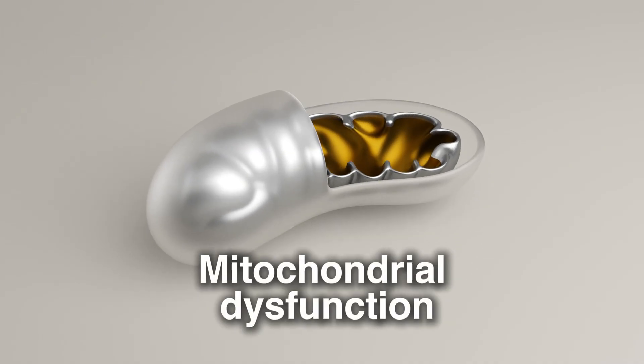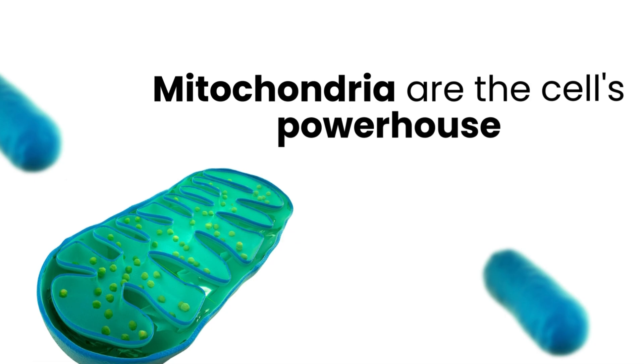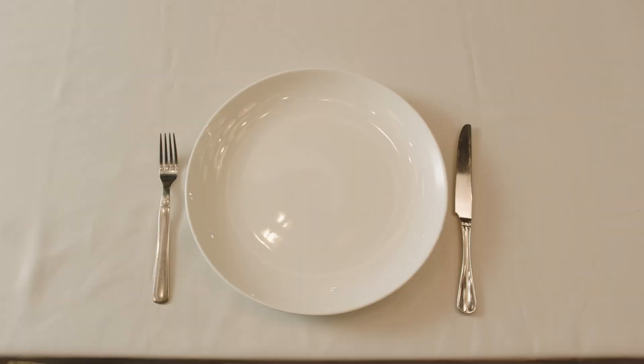Sixth is mitochondrial dysfunction. Mitochondria are our cells' powerhouses — they generate energy from the food that we eat. Over time, their efficiency declines, leading to increased oxidative stress and reduced cellular function. Supporting mitochondrial health through exercise, fasting, and supplementation can counteract this decline.